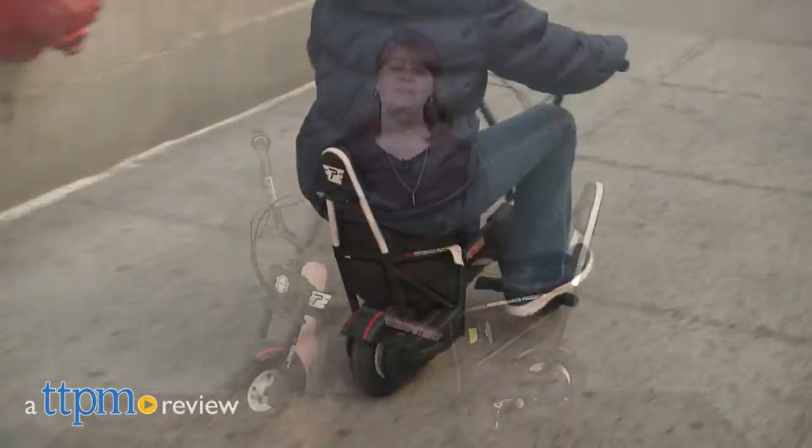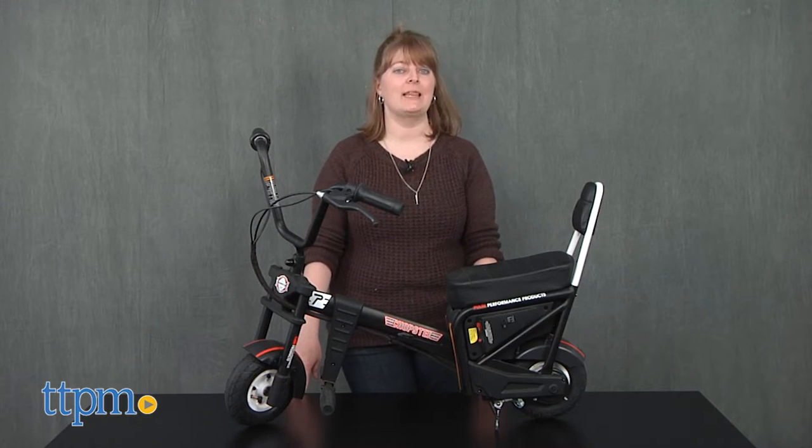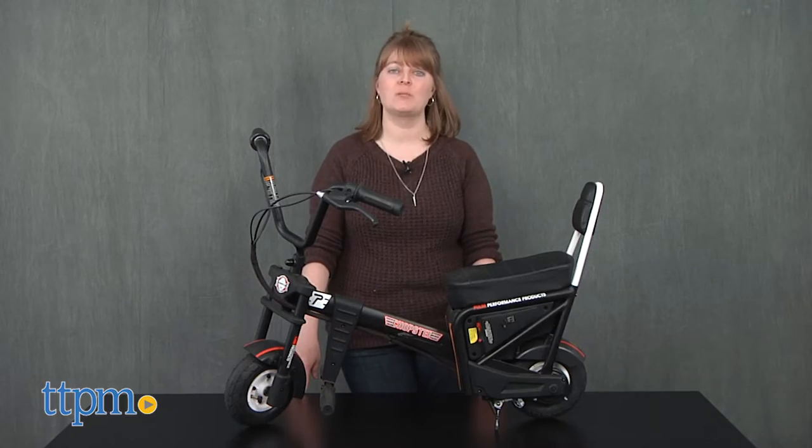Kids can ride around on their very own chopper with the Chopster! Hi, I'm Laurie from TTPM, and this is the Chopster, a rechargeable electric motorbike from Pulse Performance Products.